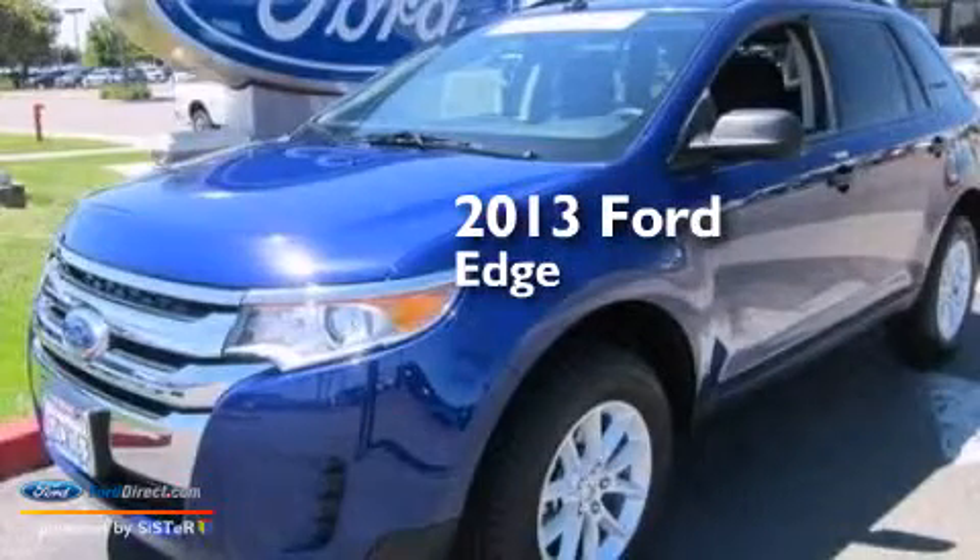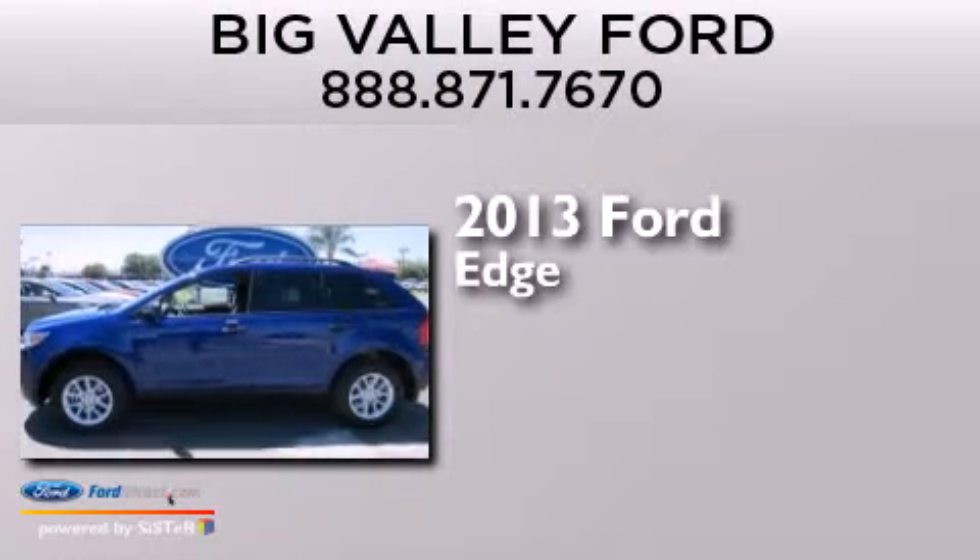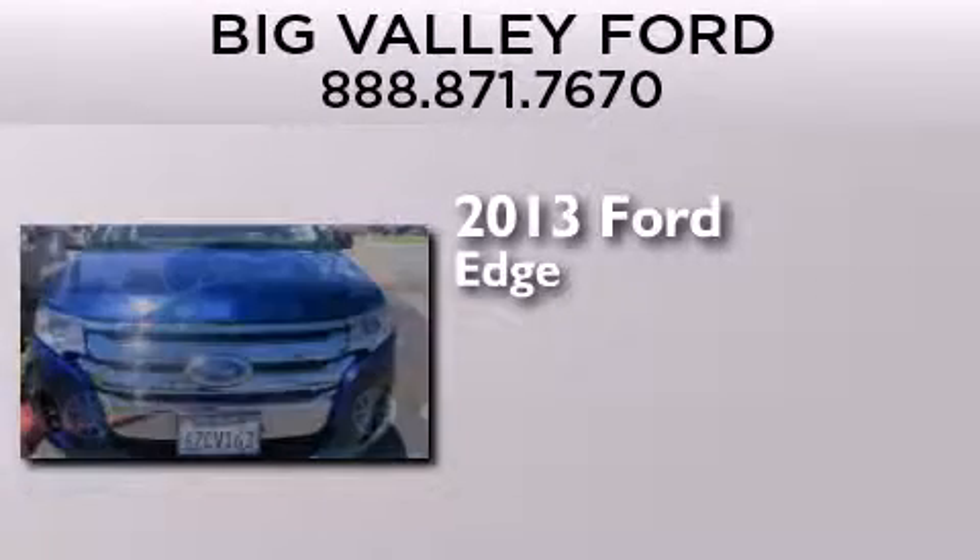This is a 2013 Ford Edge. This crossover has an automatic transmission and a 3.5-liter V6.